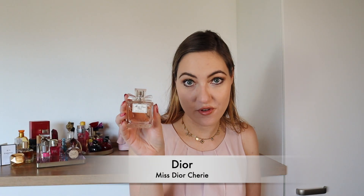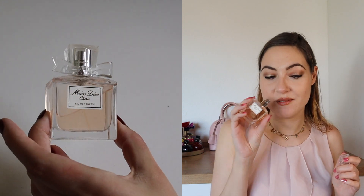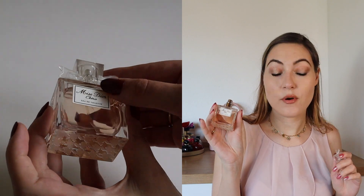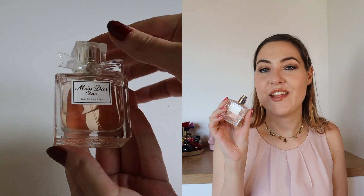Midnight Poison's top note is bergamot and mandarin, the heart is rose, and the base is patchouli, amber and vanilla. And the last Dior perfume in my collection is Miss Dior Cherie — it's a fruity, light spring smell to me. The top is freesia, lily of the valley and African orange blossom; the middle is praline, popcorn and vanilla; and the base is patchouli. So it's definitely more on the sweet, playful, flirty side.